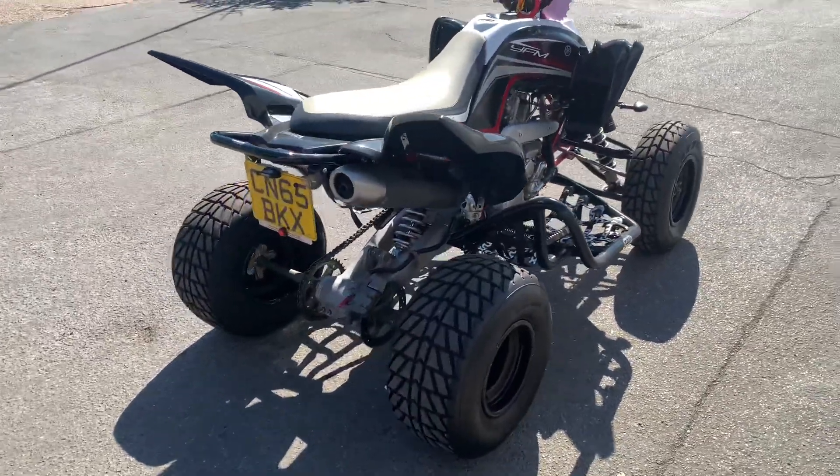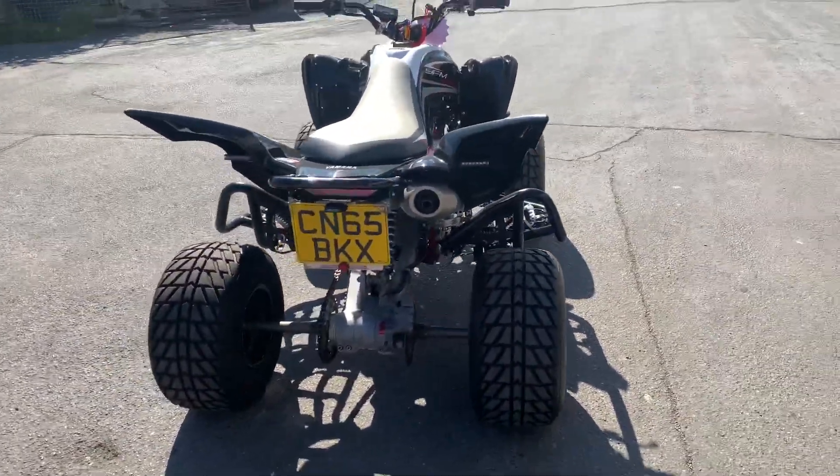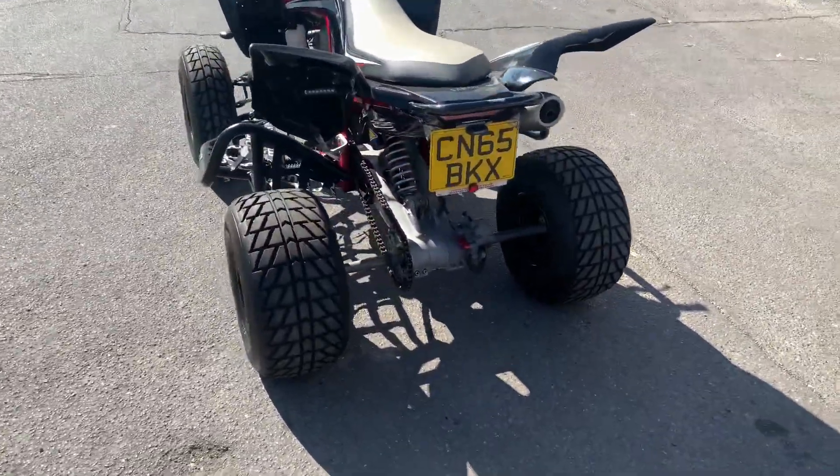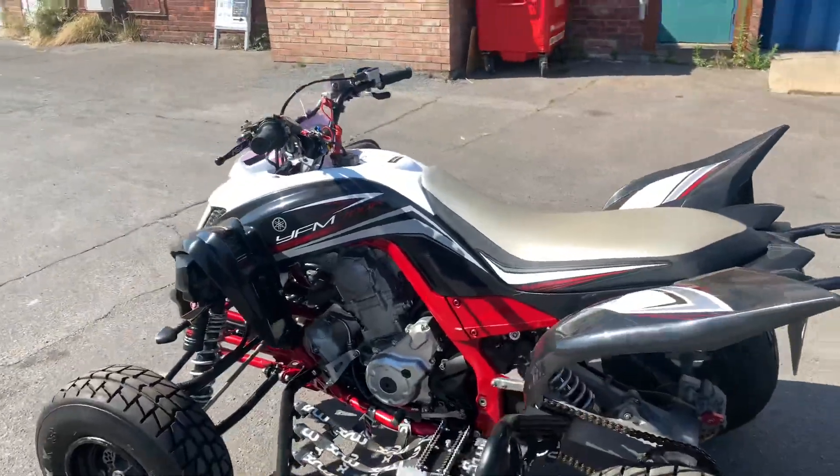Used set, but in very good condition — completely changed the sound. Any enquiries, get in touch.